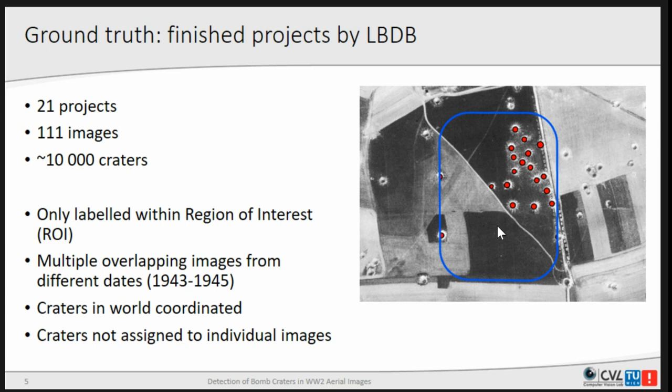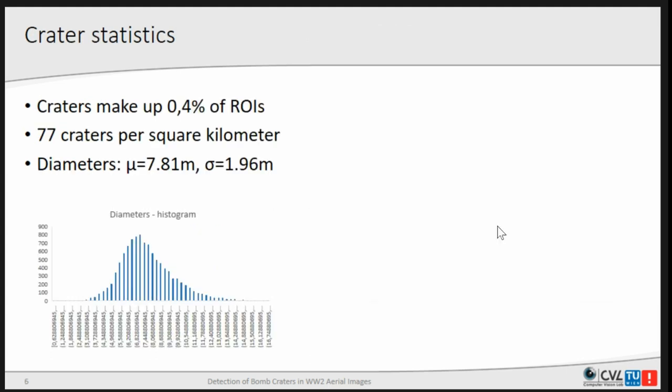The problem was that the craters were provided in world coordinates in a GIS system and not really assigned to the images in which they were visible, since as mentioned there are multiple overlapping images. Not in all of them do we see the craters. In our analysis, craters make up only about 0.4% of the areas of interest — about 77 craters per square kilometer. Most craters are 6 to 8 meters in diameter and there is hardly anything above 12 meters.